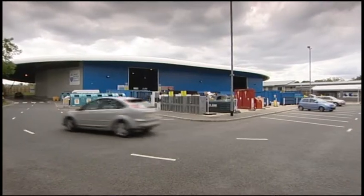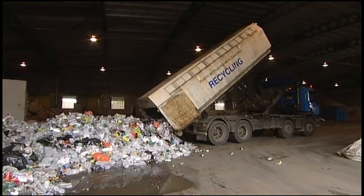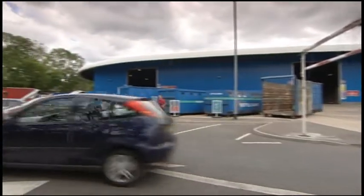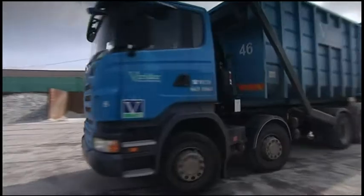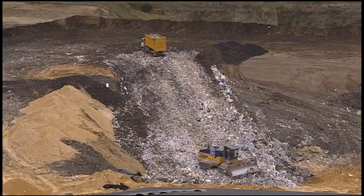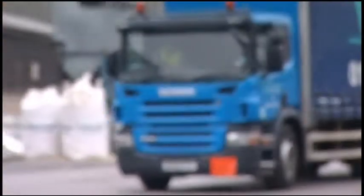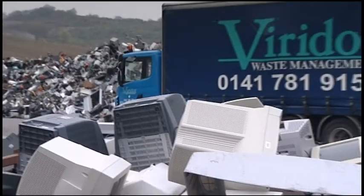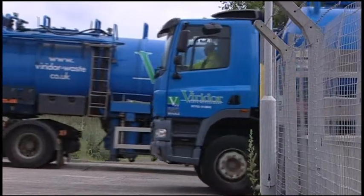Working with over 90 local authorities and thousands of businesses across the UK, Viridor provides its customers with effective solutions for sorting and reprocessing recyclables, efficiently recovering energy from waste, managing household waste recycling sites, collecting, treating and transporting waste materials, and safely disposing of residual waste. Viridor operates nearly a thousand efficient and modern vehicles across the UK to provide a reliable collection service for both liquid and dry wastes.